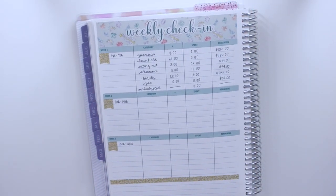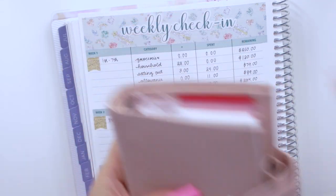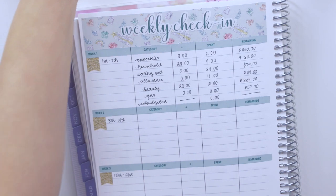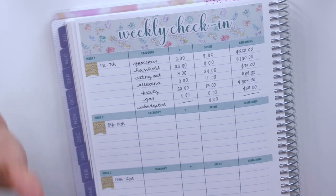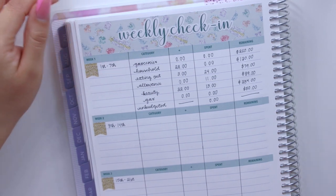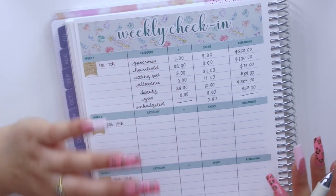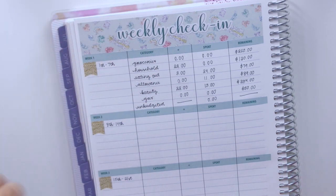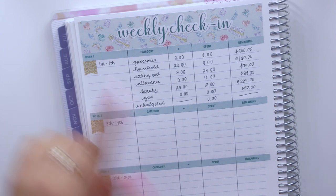I'll also be updating you guys on how much money I have left over in my cash envelopes that I keep in my pocket planner, and any sinking funds spending — I've had quite a few transactions, especially last week, a couple of them from TikToks I've seen. Make sure to follow me on TikTok if you're not already. I do plan on uploading a TikTok of the four-course meal challenge that me and Paul did over the weekend.